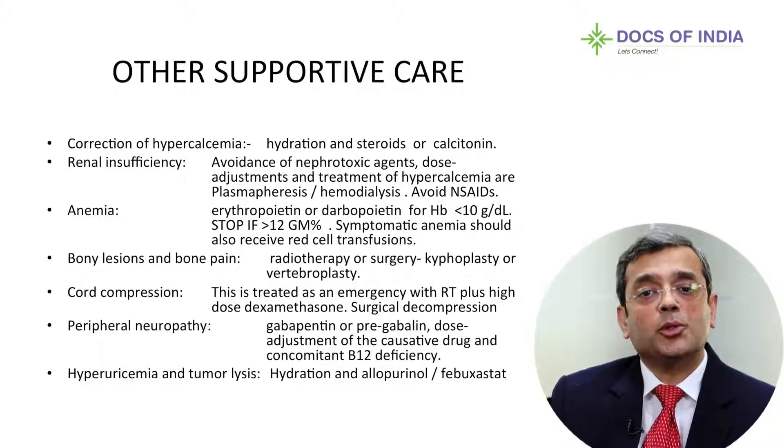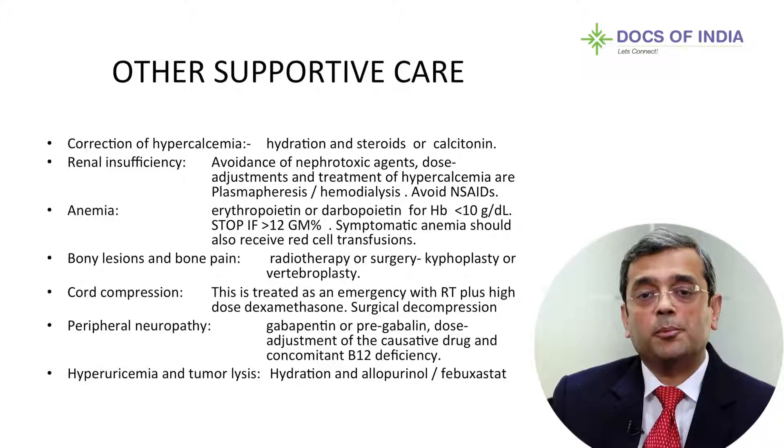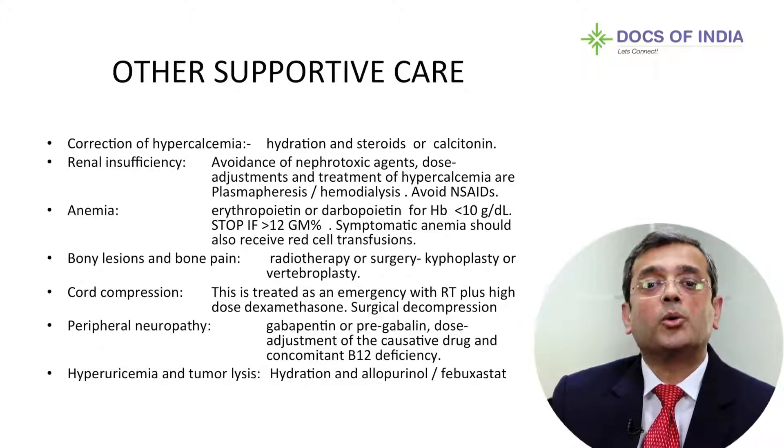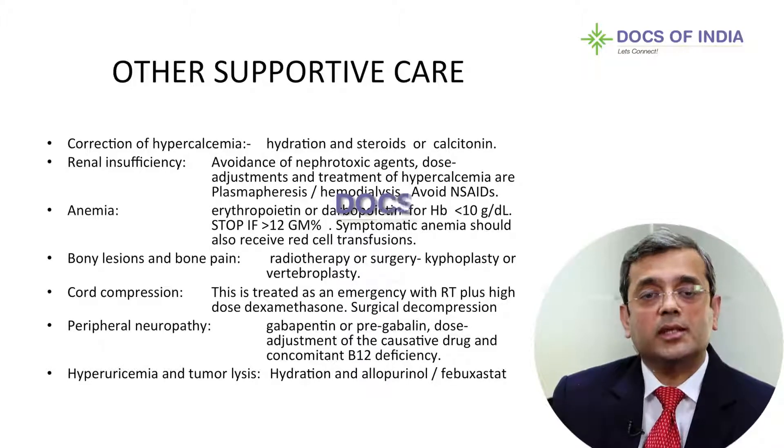Anemia can be treated with transfusions, erythropoietin, or darbepoetin — but remember the risk of thrombosis with these agents and take adequate precautions. For bony lesions, localized radiotherapy is useful; if a vertebra is about to collapse, vertebroplasty may benefit the patient. For impending cord compression, radiotherapy works brilliantly. For existing peripheral neuropathy, correcting vitamin B12 or giving gabapentin or pregabalin may help. Hyperuricemia and tumor lysis require good hydration and allopurinol or febuxostat.